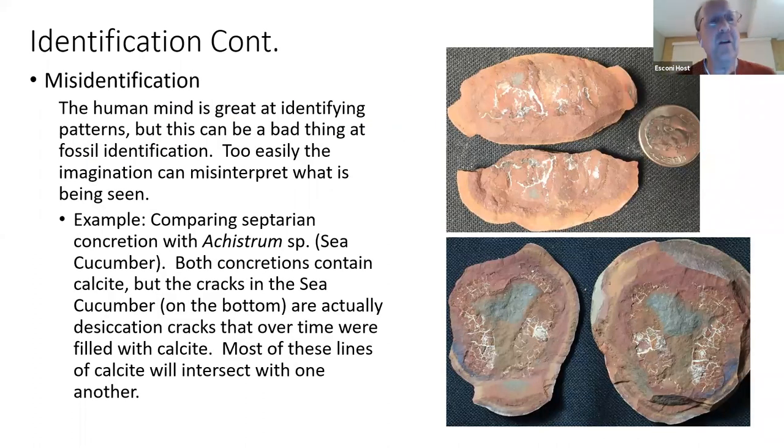An important part of identification is misidentification. Our mind is great at finding patterns, but sometimes imagination gets in the way. You may notice white lines in some concretions — many concretions and fossils go through a dewatering process where calcite accumulates in the cracks. How do you tell the difference between a septarian concretion and an actual fossil? In the sea cucumber example here, there's a pattern and a shape — all the cracks generally form a basic pattern. Once you have something to compare with, it'll be easy to discern the difference.